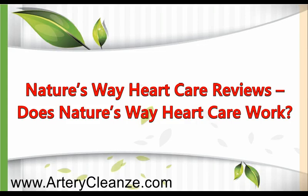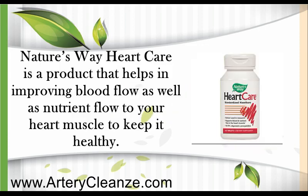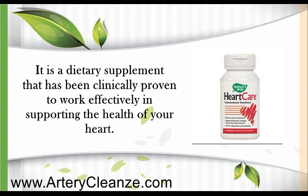Nature's Way Heart Care Reviews. Does Nature's Way Heart Care work? Nature's Way Heart Care is a product that helps in improving blood flow as well as nutrient flow to your heart muscles to keep it healthy. It is a dietary supplement that has been clinically proven to work effectively in supporting the health of your heart.